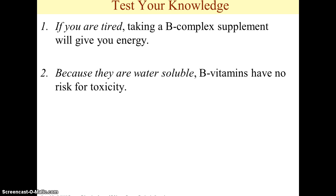B vitamins are water-soluble vitamins. So, does that mean that B vitamins have no risk for toxicity? Many people take a B-complex supplement and say it's harmless — they're water-soluble, you're just going to excrete them in your urine, so there's no risk of toxicity. Is that statement true or false?